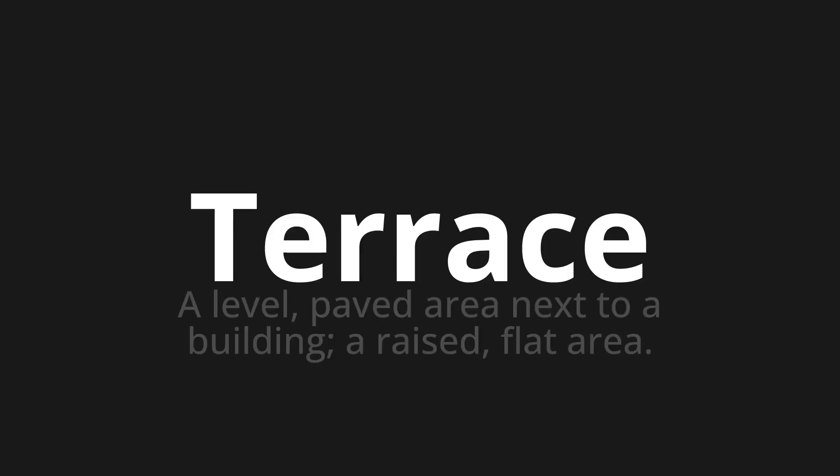Welcome to this pronunciation video. Today we will be focusing on a new word that you might find challenging or intriguing. So let's dive into today's word: terrace, which means a level paved area next to a building, a raised flat area.